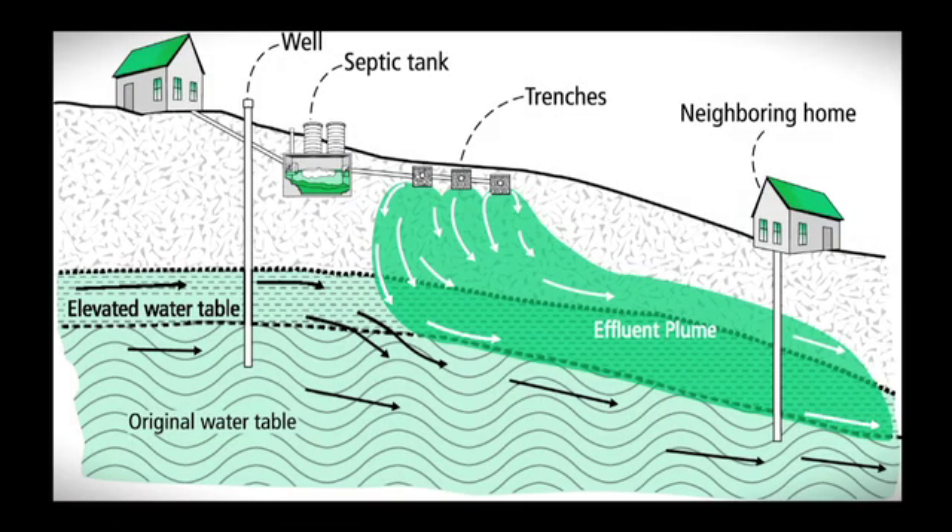In a septic system, solids separate in the septic tank while final treatment occurs in the soil. There, microorganisms treat wastewater physically, chemically, and biologically before it reaches the groundwater. Limiting water and chemical usage along with regular maintenance are key to improving performance.